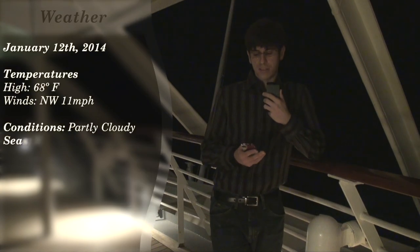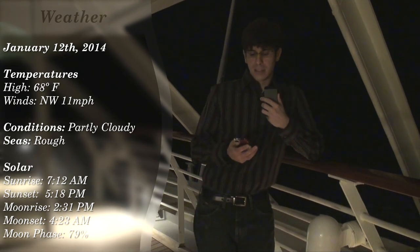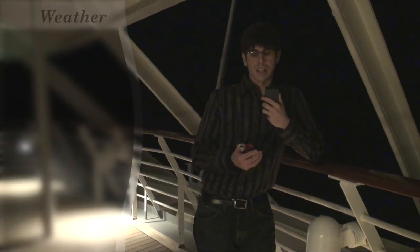Our weather for today: we had sunrise at about 7:12 a.m. this morning, and sunset was at 5:18 p.m. The high of today was 68 degrees, and luckily while we did have rough seas, the skies were blue and the sun was shining the entire day.